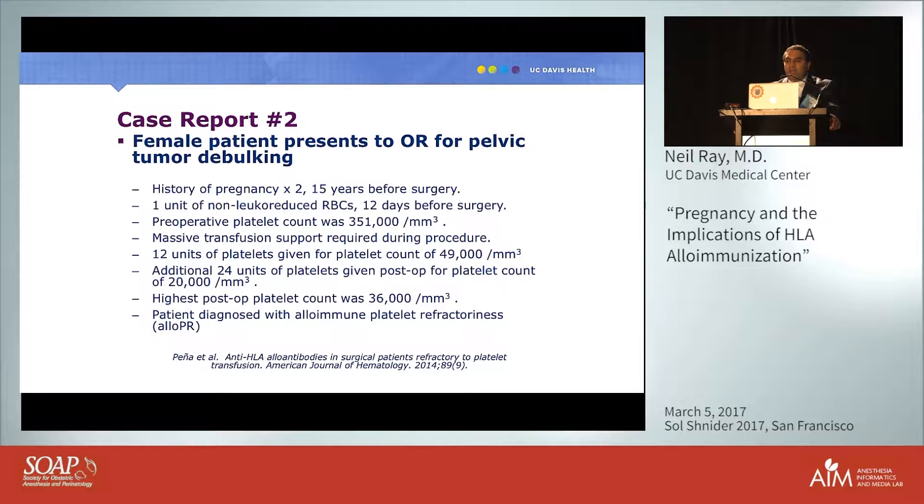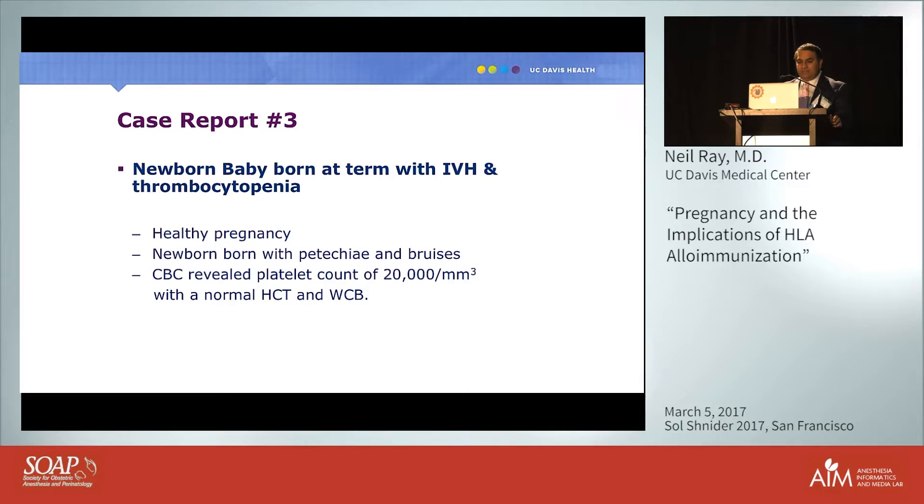Her preoperative platelet count was 351,000, but intraoperatively she had massive blood loss requiring transfusion support. Her platelet count dropped to 49,000 and she was given 12 units of platelets, but the count didn't rise. She received another 24 units as the count fell to 20,000, and the highest count achieved after 36 total units of platelets was only 36,000.